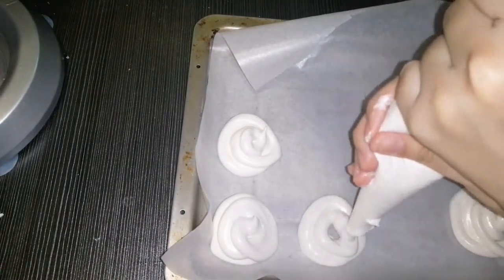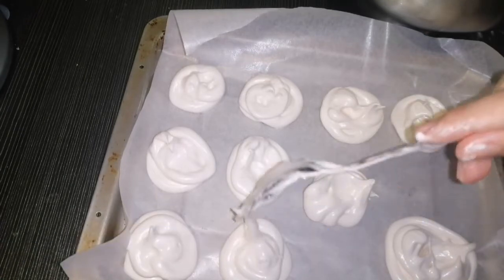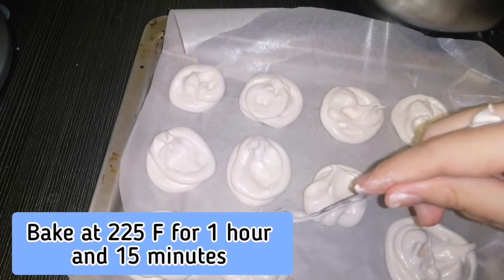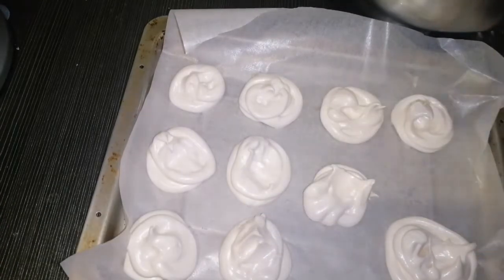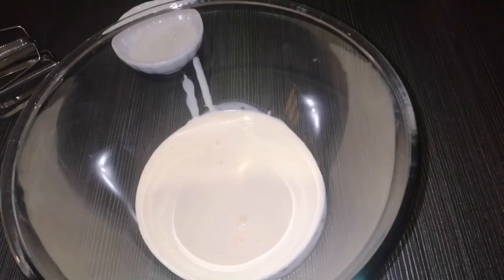Indent the center of each meringue with a spoon to make room for the cream. Bake at 225°F for one hour and 15 minutes, then turn the oven off. Without opening the door, leave the meringue in the hot oven for another 30 minutes.